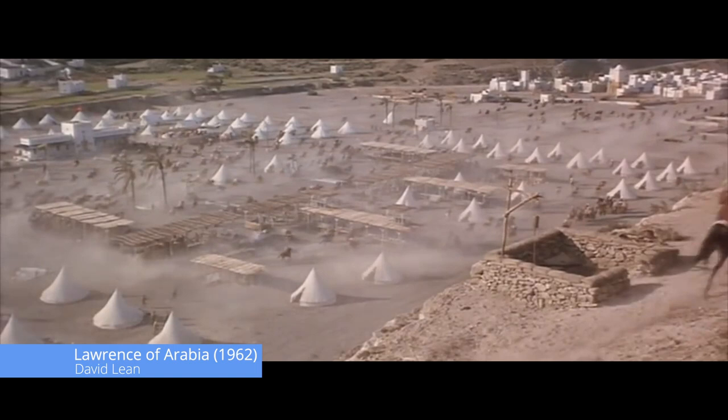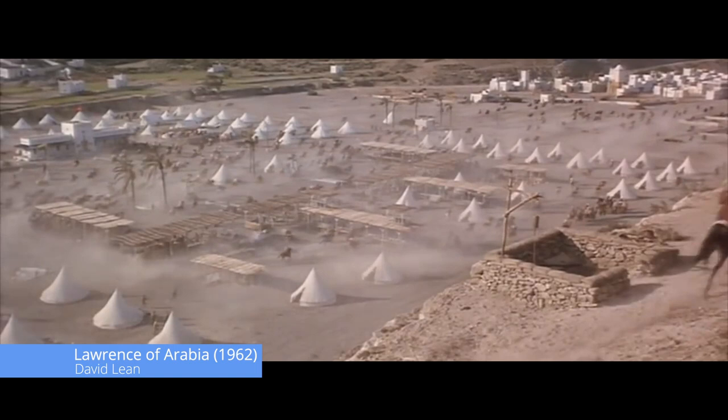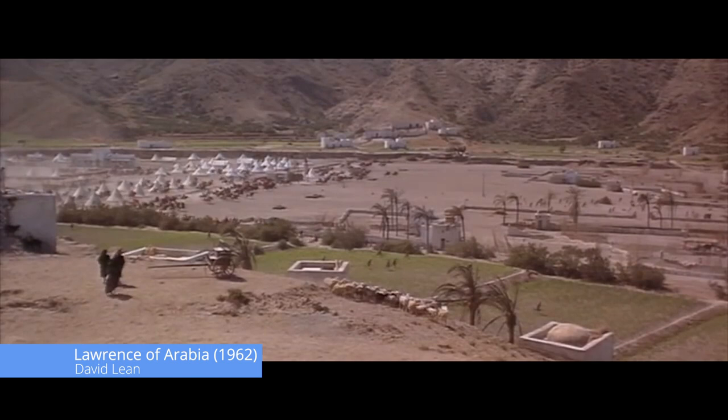A great deal of thought went into the mise-en-scène that makes up Lawrence of Arabia. Camera angles, placement of actors, and props were very carefully considered in each frame by director David Lean, cinematographer Freddie Young, and a host of other people, including costumers and stylists.